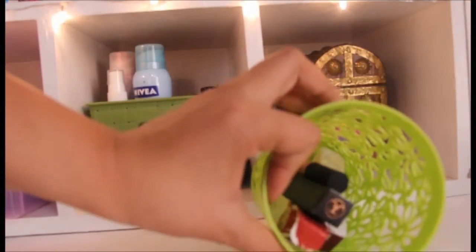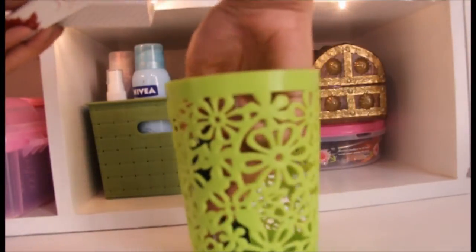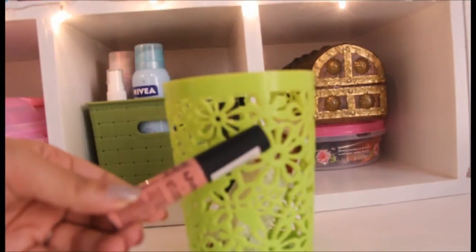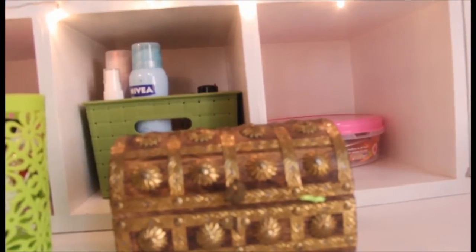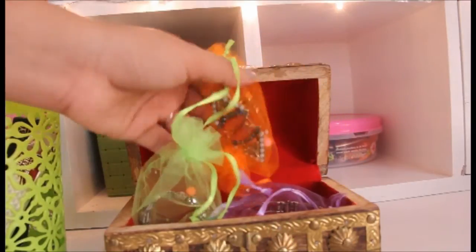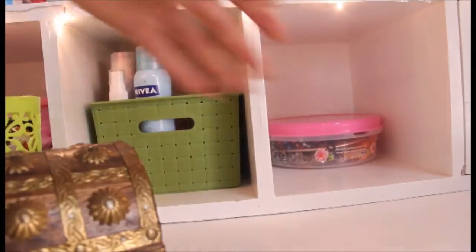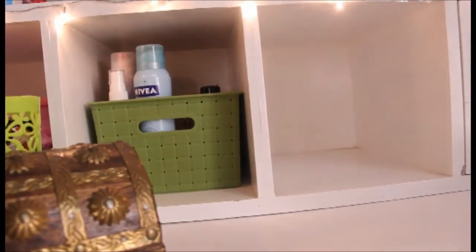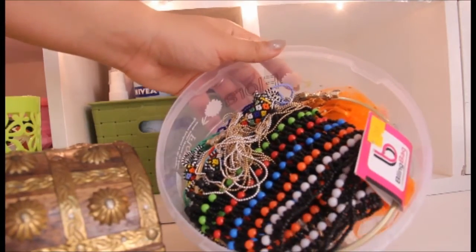In this container I keep recently bought products I want to use and review — like Anastasia liquid lipstick, Dose of Color, and NYX Lip Cream in shade London. I also keep my jewelry here: one jewelry box I got from a Surajkund fair in Faridabad, and another container with more jewelry so I don't forget to accessorize my outfits.